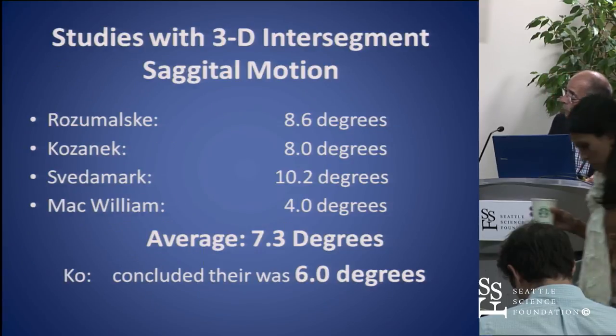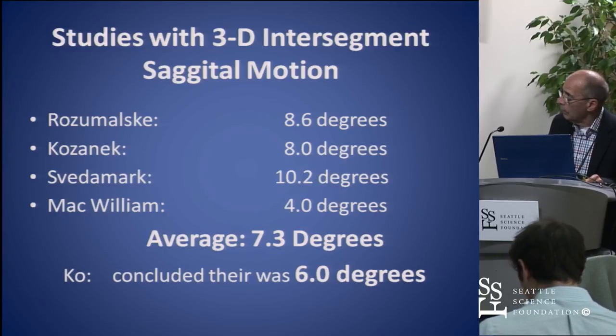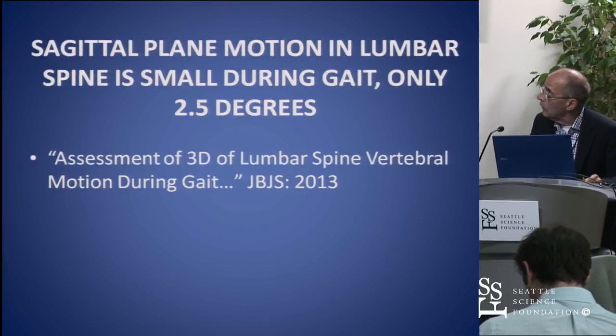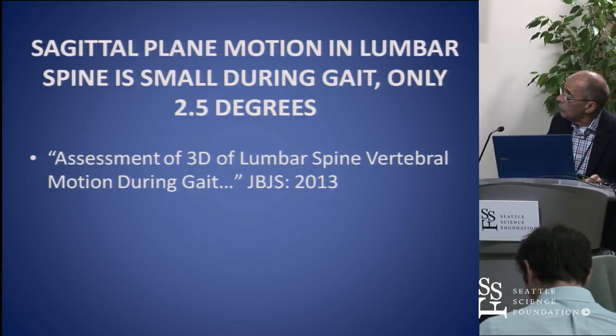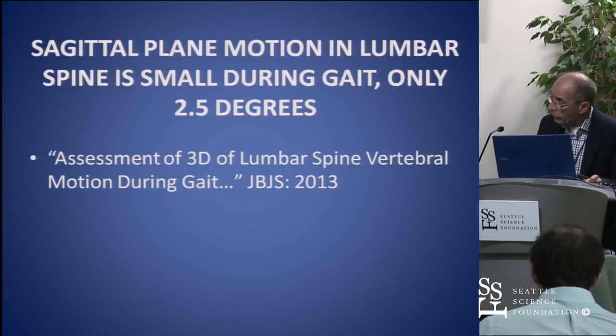The latest studies that have been putting K-wires in the spine have measured about seven degrees of extension and flexion, and one author concludes there's only about six degrees. When you walk, there's only about 2.5 degrees of movement in the sagittal plane.